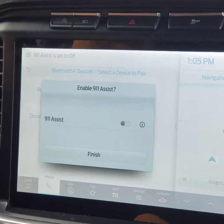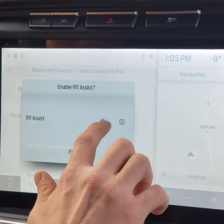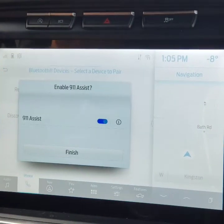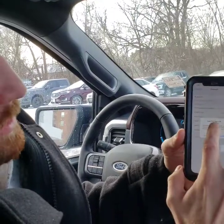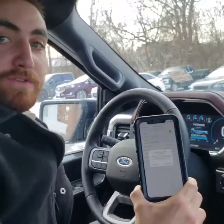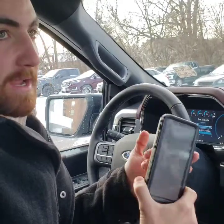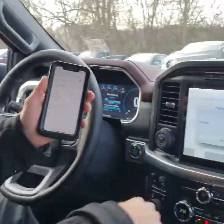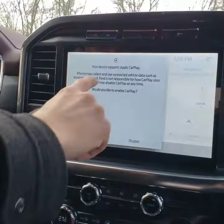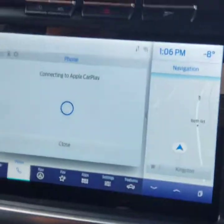Now we're fully connected. 9-1-1 Assist — we're going to turn that on. What that means is if you get in an accident, it'll automatically call emergency services. This right here is brand new to the Sync 4 system: wireless CarPlay. In previous Ford models you actually had to plug your phone into the USB port to get Apple CarPlay or Android Auto — now it's wireless.